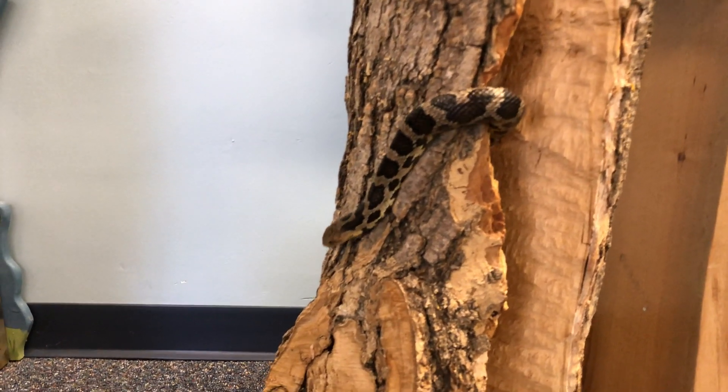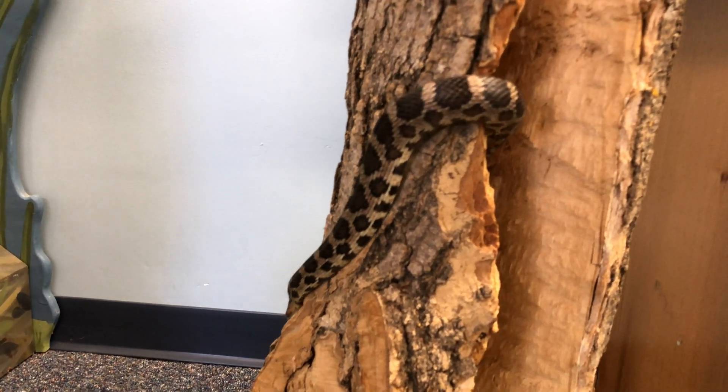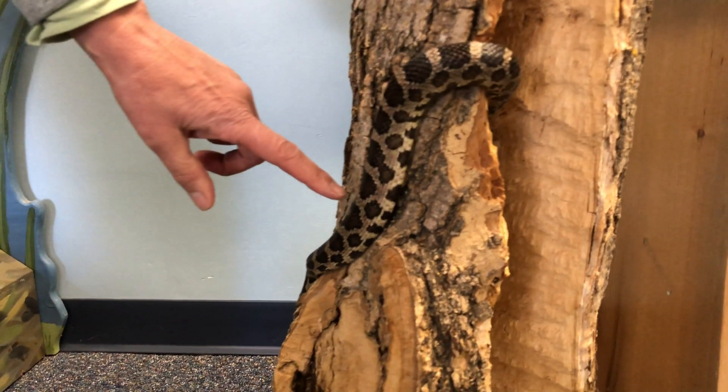You might notice the spots on her back. Some of the blotches almost look like Mickey Mouse. Looks like I see Mickey Mouse right here on this blotch.